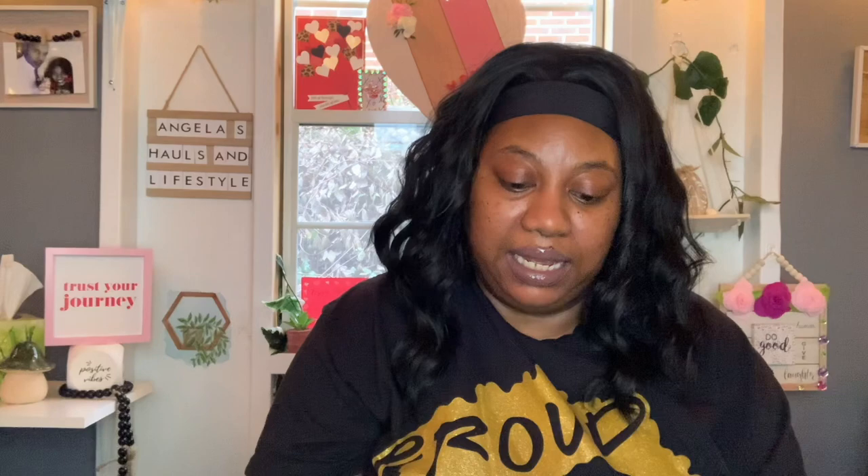I picked up some more Glade car air fresheners. When I brought them home last haul my hubby said I should have gotten more — he said that's a steal, you get four air fresheners for $1.25. So I went back and got two packs of the clean linen. I also found a three-pack version I hadn't seen before — same fragrances, vanilla passion fruit and Hawaiian breeze — but this one looks almost like a little candle. I thought that was really cute, so I got two more of those.